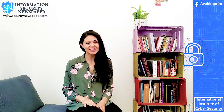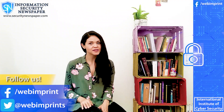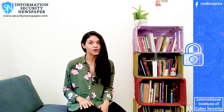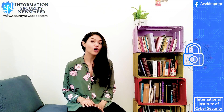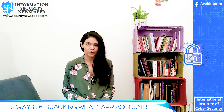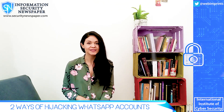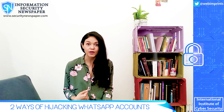Hi everyone, my name is Conely Gonzalez and welcome to your information security newspaper channel. After Jeff Bezos' phone was hacked when receiving a malicious video through WhatsApp, I'm sure you're asking yourself if your WhatsApp account is actually secure. What if you could take control of someone else's WhatsApp account just by knowing their phone number? Today I will show you not one, but two very easy ways to hijack someone else's WhatsApp account. Please stay until the end of the video and you'll see how I actually tried one of them.